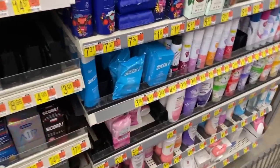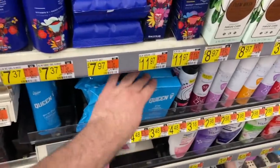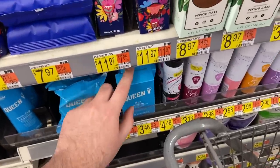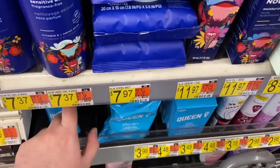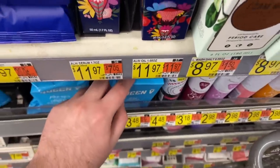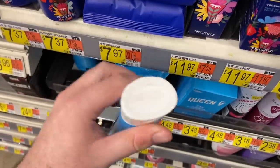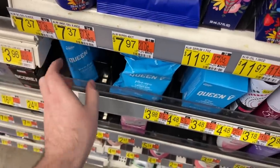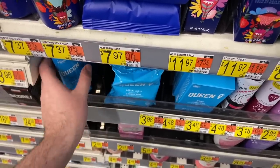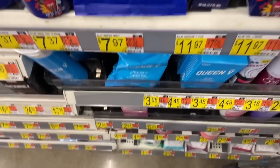We have amazing deals on the Queen V feminine products. The bar is $3.48 — with $2.40 back on Shopkick and $1 on Ibotta, it comes to just 8 cents. The wash is $3.98 — $2.40 Shopkick plus $1 Ibotta makes it 48 cents. The wipes are $4.48 — $2.40 Shopkick makes those 98 cents. Awesome deals if you use or need these products.